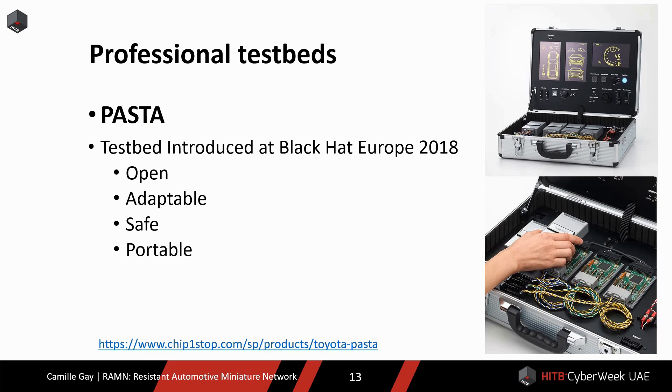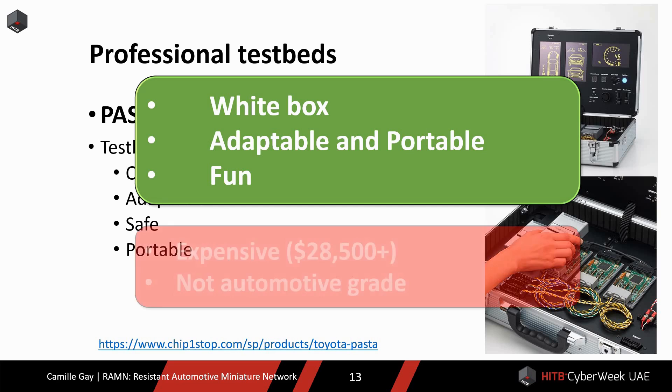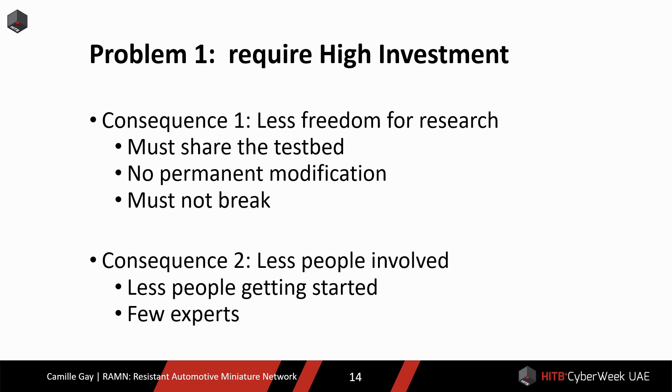The last option is to use a professional testbed, such as PASTA. PASTA is an automotive testbed that was presented at Black Hat Europe in 2018, developed by researchers at Toyota, who are also authors of this research. The advantages of PASTA are that its specifications and source code are open, it is adaptable for a wide range of research, it is portable, and it's fun. The drawbacks are that PASTA is expensive, and similarly to academic testbeds, it is not built with automotive-grade technologies. All testbeds have their advantages and drawbacks.